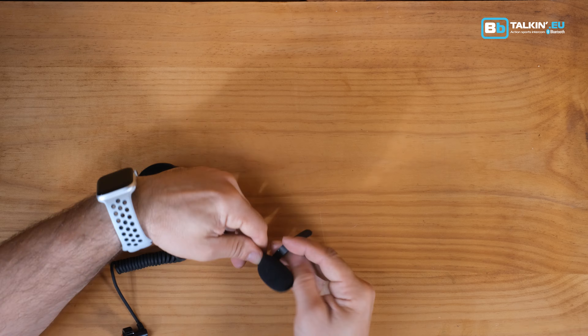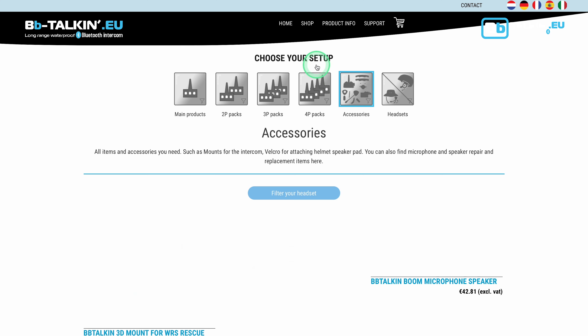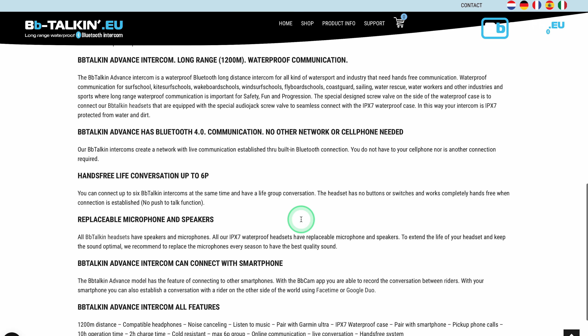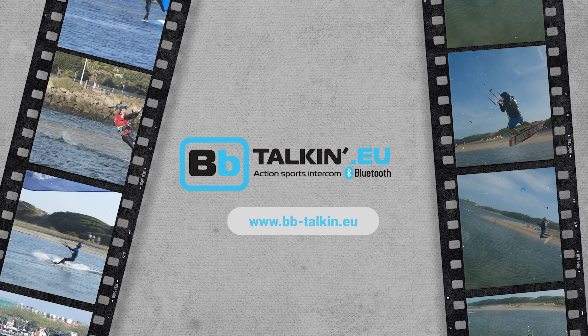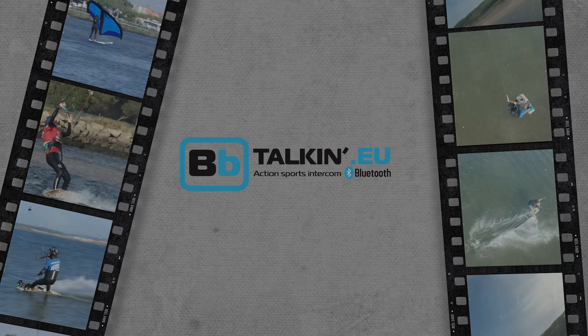With the BB Talking Microphone Foam 5 Pieces, you're equipped to face the elements head on. Head to our website to grab your pack today and explore our range of compatible products. Stay clear, stay connected with BB Talking — because every adventure deserves the perfect soundtrack.